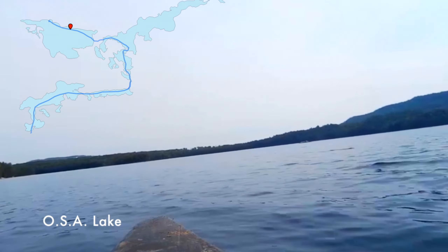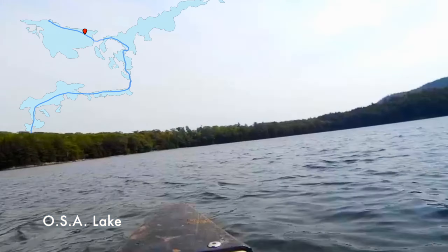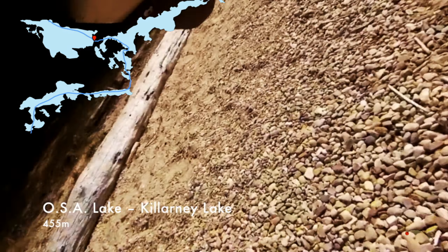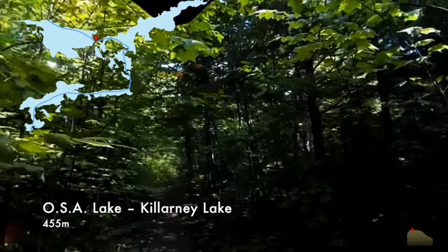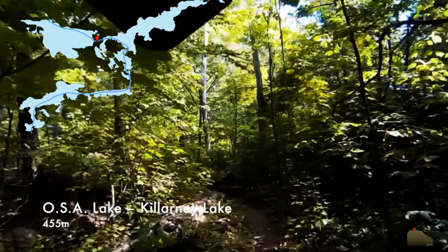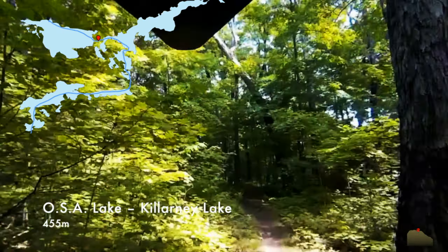We had a bit of a gray day for our last day as we're heading out. There's a little burned-down cabin on that island we just passed. This portage was the only single carry we did of the whole trip. For all the others we would do two trips back and forth — I'd do the canoe once and then the food bag the next time, and Xander would take a pack each time. This time I had a pack on with the canoe and he had two packs. It was more just to say we did it than anything else.